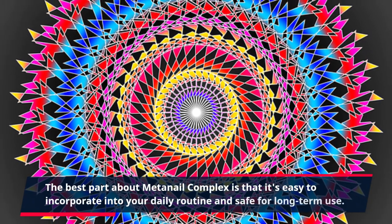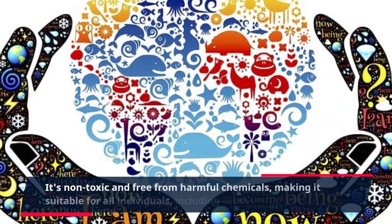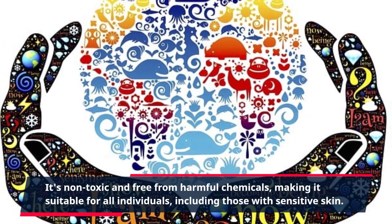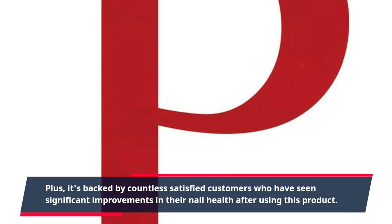MetaNail Complex is easy to incorporate into your daily routine and safe for long-term use. It's non-toxic and free from harmful chemicals, making it suitable for all individuals, including those with sensitive skin. Plus, it's backed by countless satisfied customers who have seen significant improvements in their nail health after using this product.